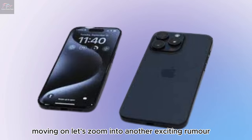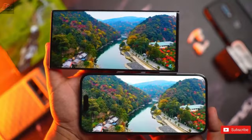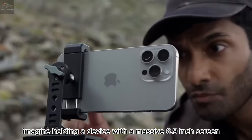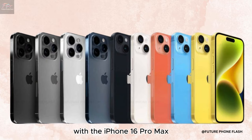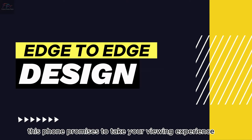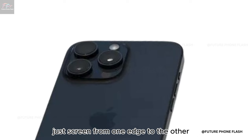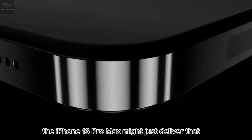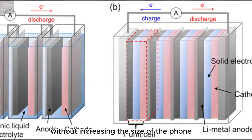Let's zoom into another exciting rumor about the iPhone 16 Pro Max — its display. Imagine holding a device with a massive 6.9-inch screen. That's what we're potentially looking at, perfect for movie buffs and gamers. And it gets better — picture almost no bezels, just screen from one edge to the other, with even thinner bezels than before, giving you more screen without increasing the size of the phone.